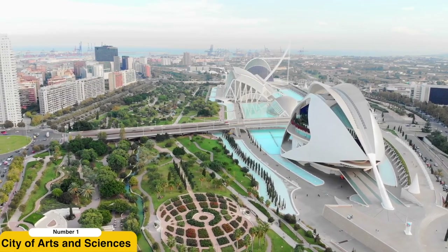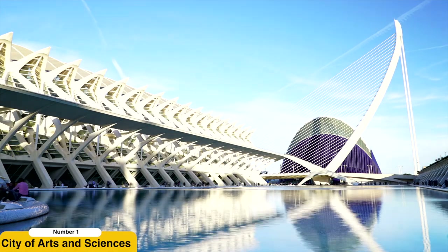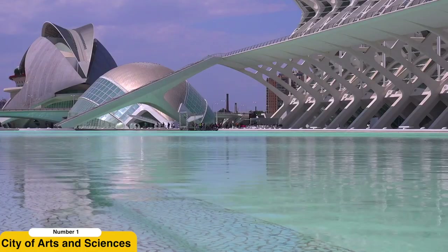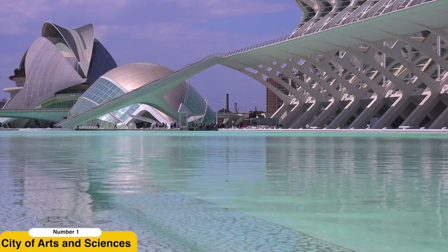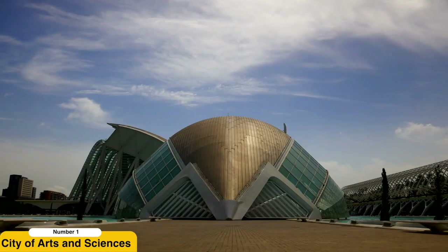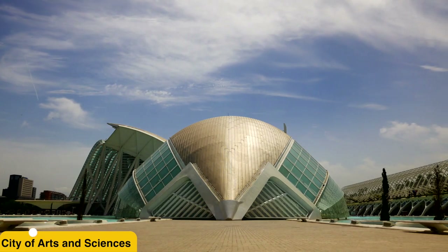Visit the City of Arts and Sciences. The City of Arts and Sciences is a futuristic complex that showcases Valencia's commitment to modern architecture and scientific innovation. Explore the exhibits and interactive displays at the Science Museum, catch a fascinating IMAX film or planetarium show at the Hemispheric, and dive into the mesmerizing underwater world at the Oceanographic, which houses an extensive collection of marine life from around the globe.